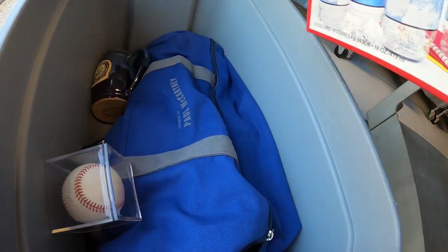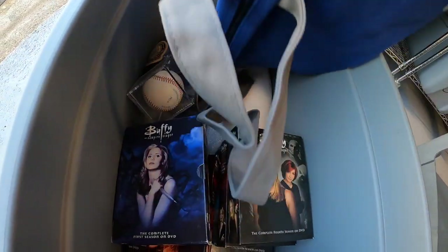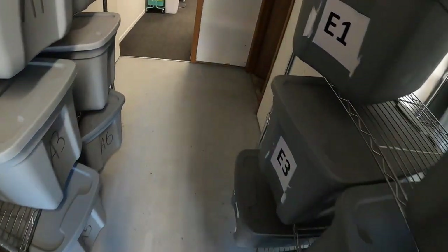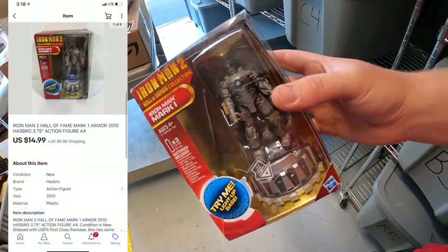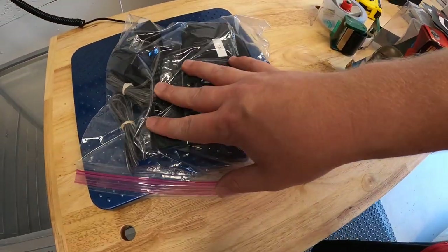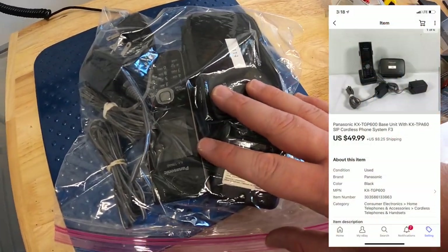I also sold some Buffy the Vampire Slayer DVDs — seven seasons, which I think is the complete series. I got them at a garage sale last weekend for a dollar each, and all seven sold for $49.99 plus shipping. Next is an Iron Man Mark I action figure in A4 — got it at a garage sale for a couple bucks, sold for $14.99 plus shipping, going to viewer Corrine. Then in F3 is a Panasonic cordless phone with base, part of that phone lot I bought recently — sold for $49.99 plus shipping.